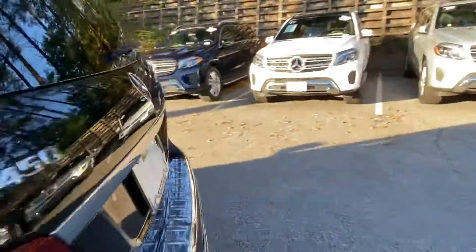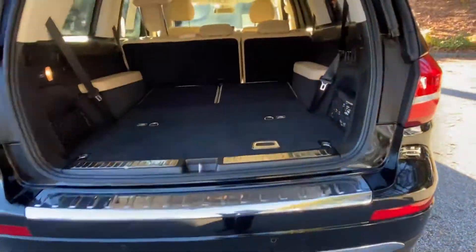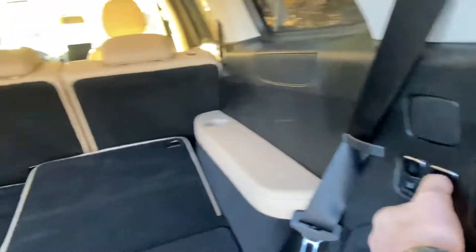On the inside, looks to be in great shape. The GLS 450 is going to be 4MATIC, which is all-wheel drive. You have your spare underneath, and your third row is folded down — and you can fold it up right here.